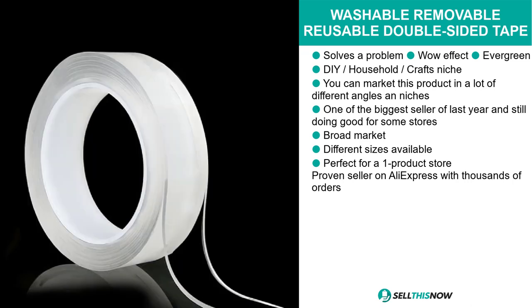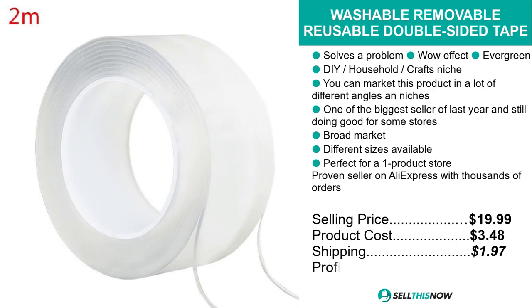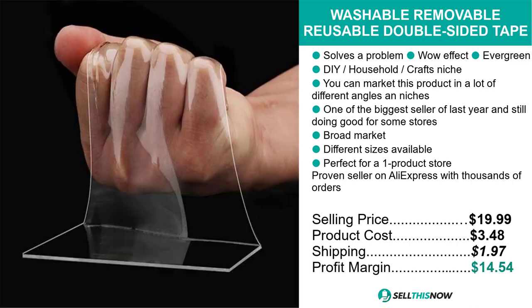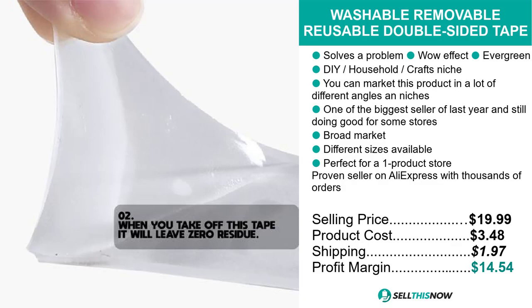The selling price for the washable, removable, reusable double-sided tape is just under $20, whereas the product cost is only $3.48. Shipping will set you back just under $2, so you're looking at a good profit margin of $14.54. Sell this now.